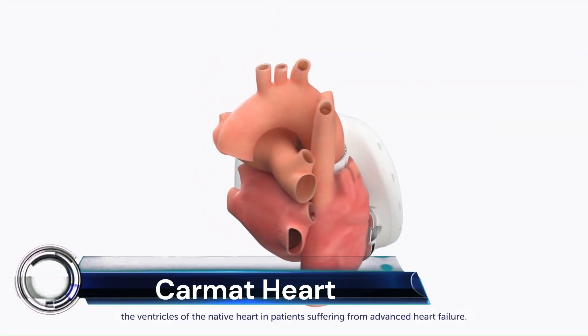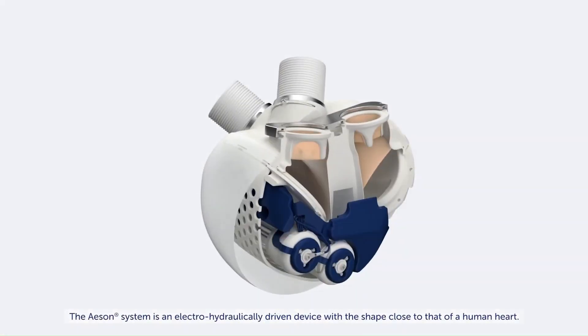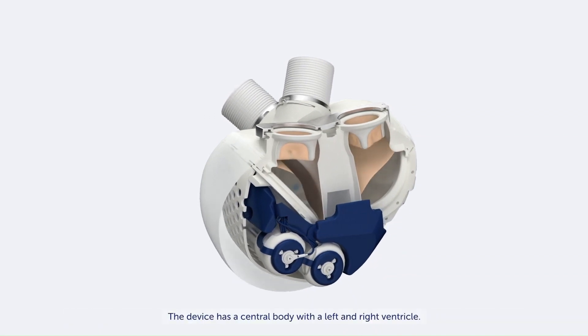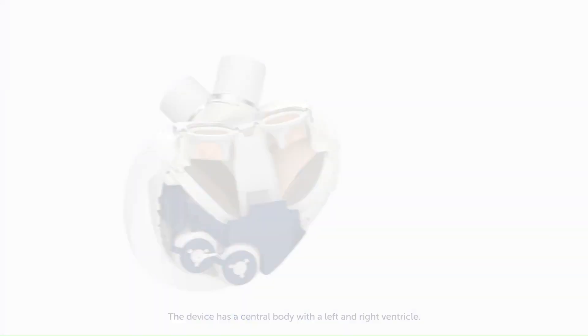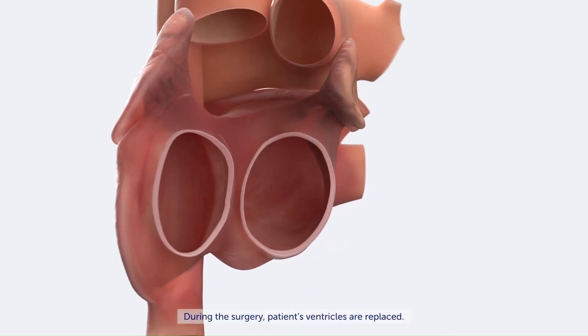The Carmat bioprosthetic total artificial heart is a groundbreaking medical device designed to replace the natural heart in patients at risk of imminent death from biventricular failure.